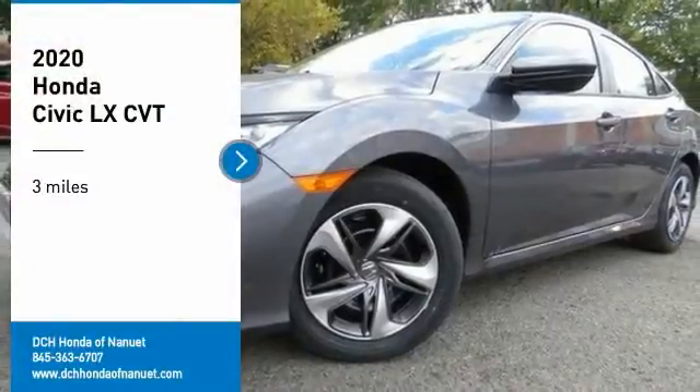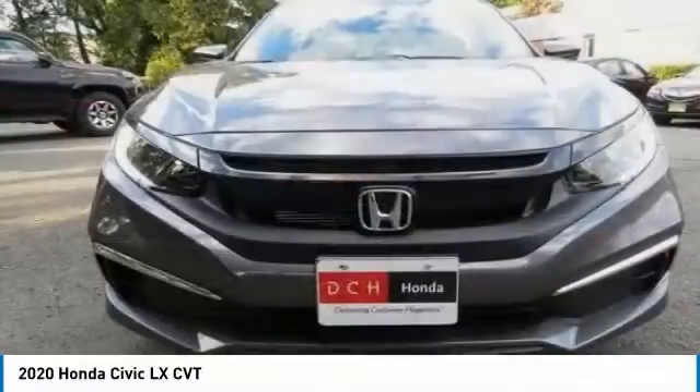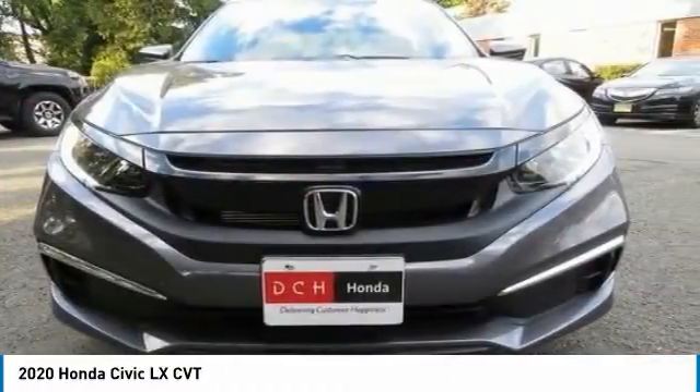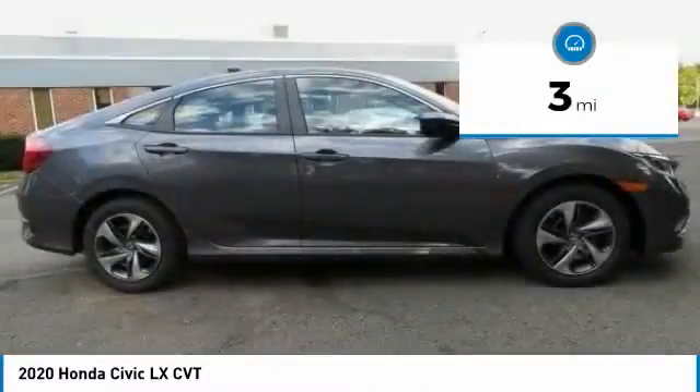Looking for the right vehicle? Check out the 2020 Honda Civic. Practical, awesome gas mileage, and incredibly reliable. This vehicle has less than 100 miles.